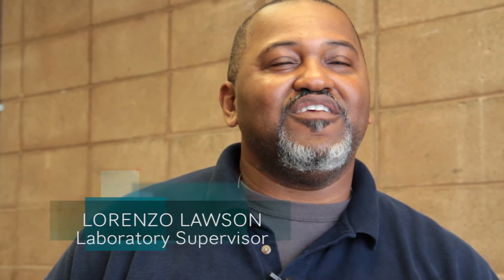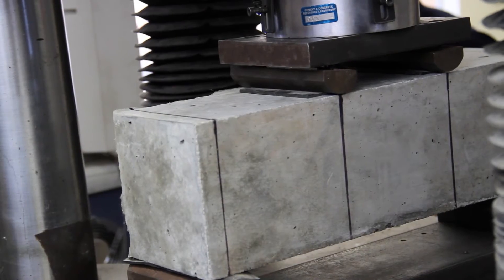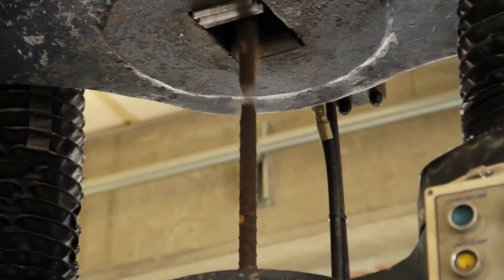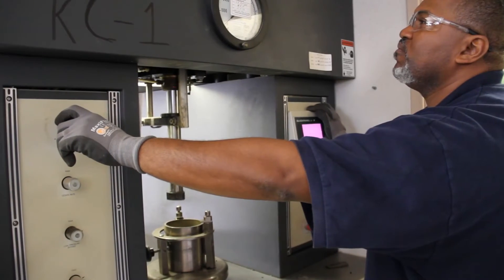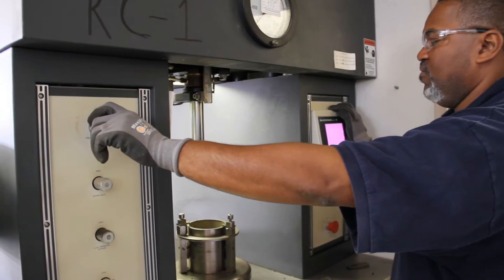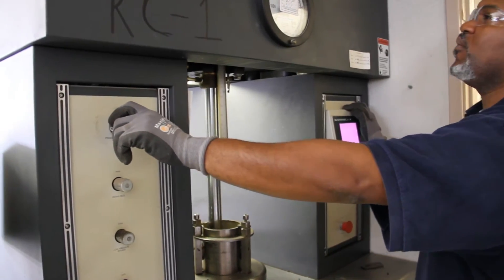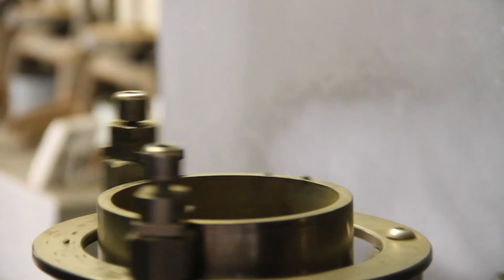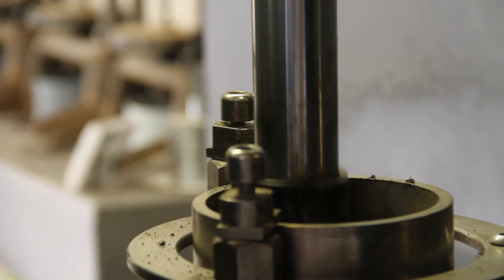My name is Lorenzo Lawson. I work here at Inspection Services Incorporated. I am the laboratory supervisor, and I love working in the laboratory. We specialize in concrete, asphalt, and specialty testing. Our r-value testing is usually required by an engineer to know exactly what the resistance of the soil is, and normally it is placed before the asphalt is placed on top of the actual material.